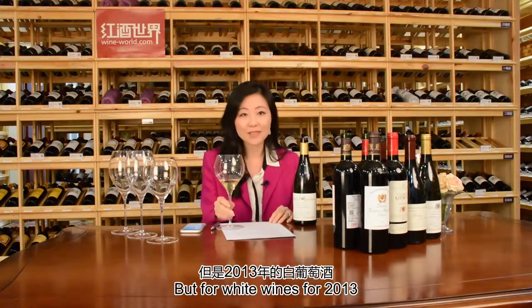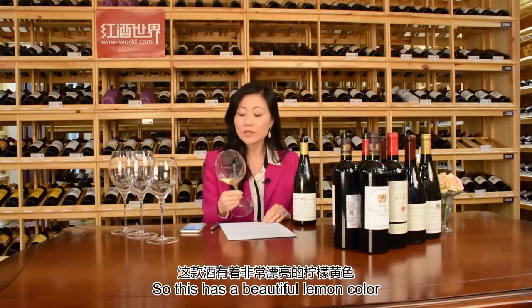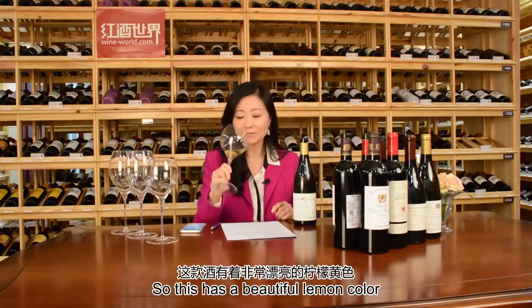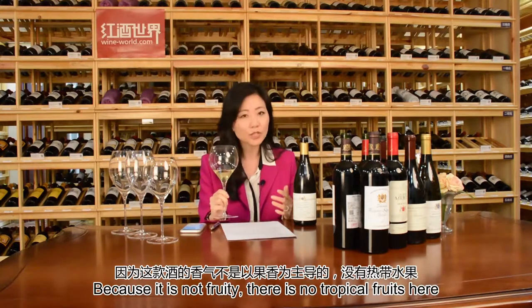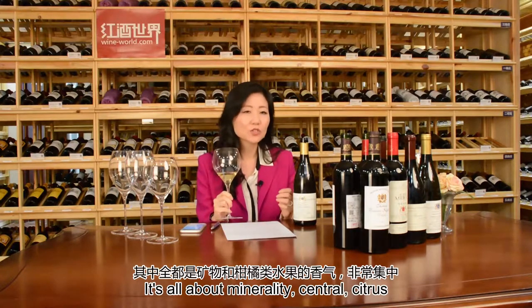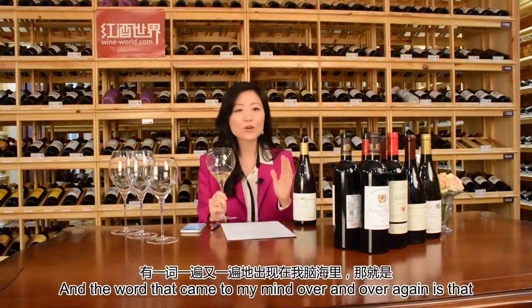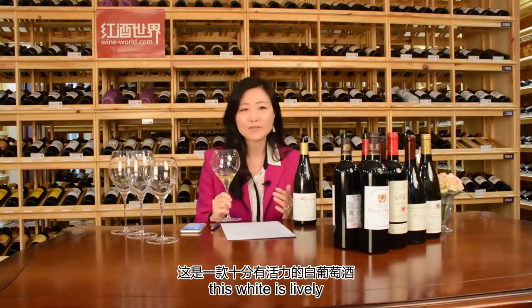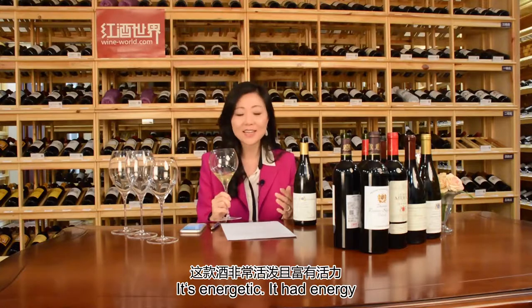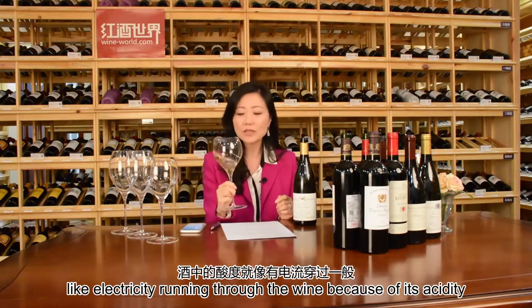For white wines in 2013, there's a lot of freshness and concentration. This wine has a beautiful lemon color. The nose I love immediately because it's not fruity — there are no tropical fruits here. It's all about minerality, sensual citrus. The word that kept coming to my mind is that this white is lively. It's energetic — it has energy like electricity running through the wine because of its acidity.